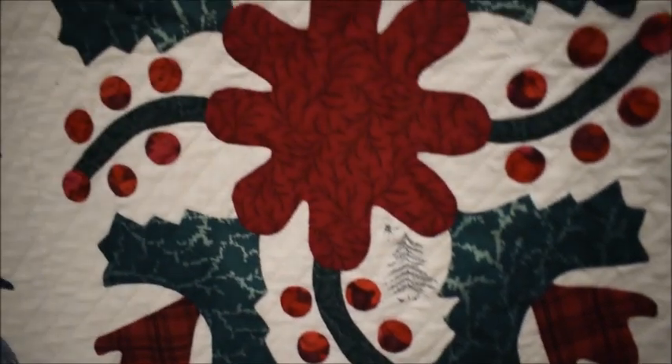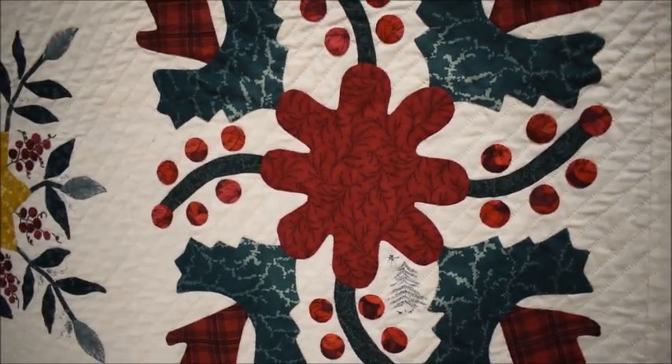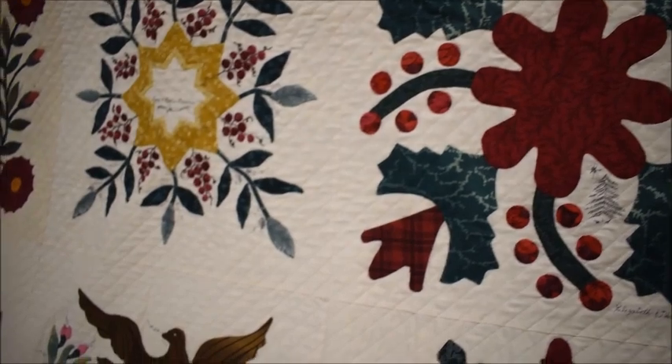Susie Williams, who served as quilt director for the plantation, had frequently hosted quilt shows and other quilt-related activities in Bell Grove.